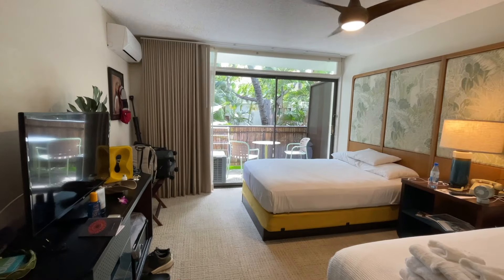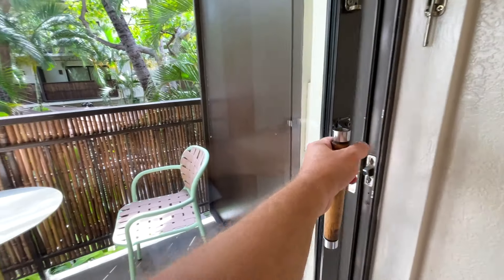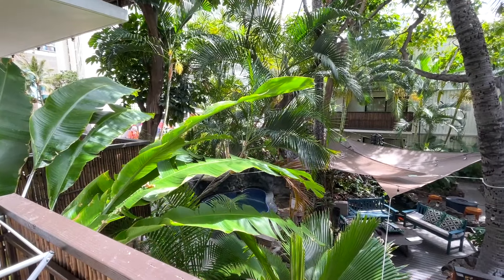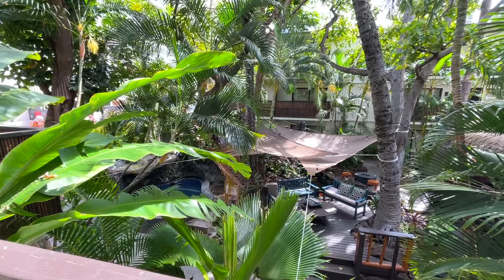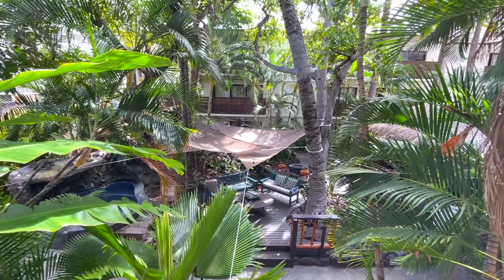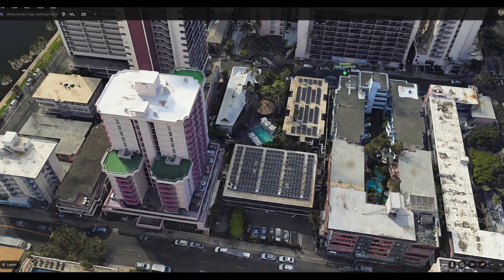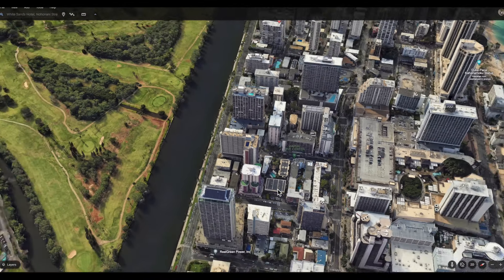Before we check out the balcony, let me invite you to subscribe to The Very Unofficial Travel Guides here on YouTube and check out my book, Getting Stitches on a Cruise Ship, available on Amazon now. The balcony — one of the huge selling points for us when picking the White Sands was this palm-filled oasis between the buildings. If you look at the property from above, you can see the hotel is three buildings and the central pool area has the pool, a tiki hut bar, hot tub and waterfall, and several seating areas.